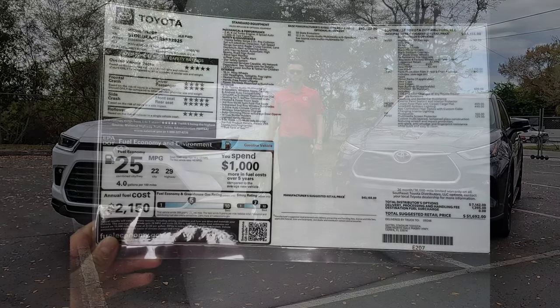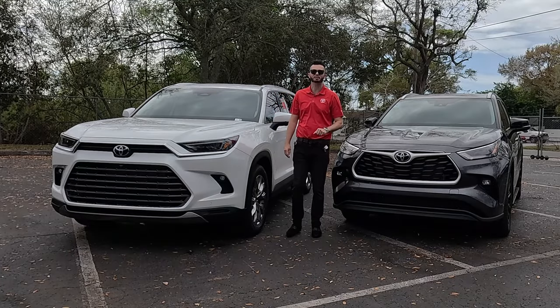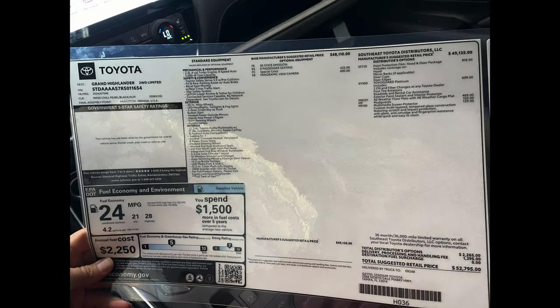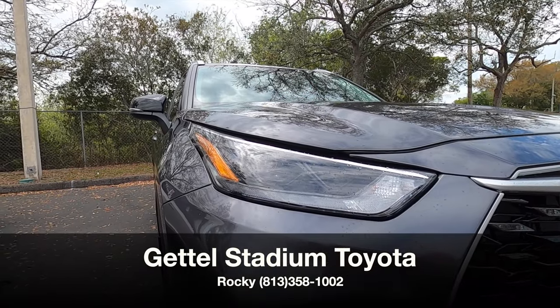Here is the 2024 Toyota Highlander XLE in magnetic gray with the XP package, and I'm going to compare it against the 2024 Toyota Grand Highlander Limited in windchill pearl. I'm Anthony from Hawkeye Rides, and I'm going to go over some pros and cons, the problem that I have, and show you the differences in the comparable rivals.